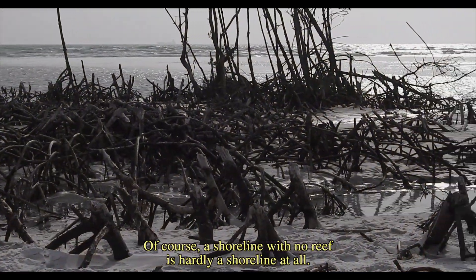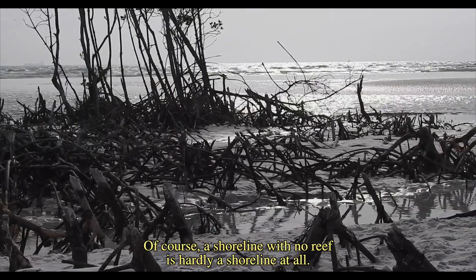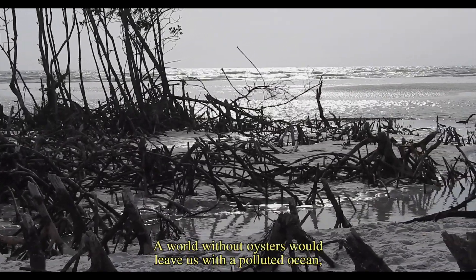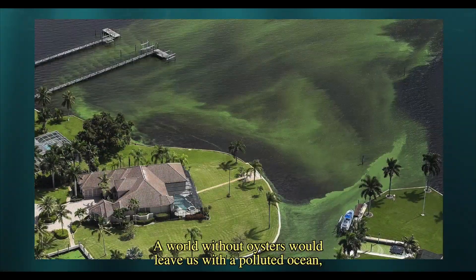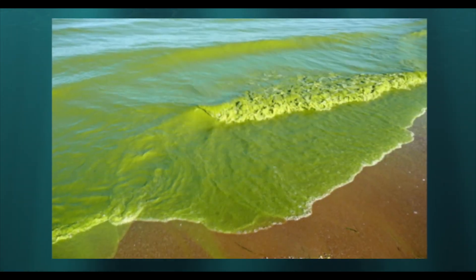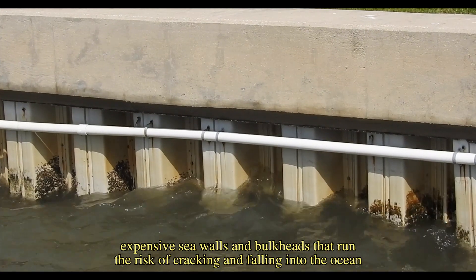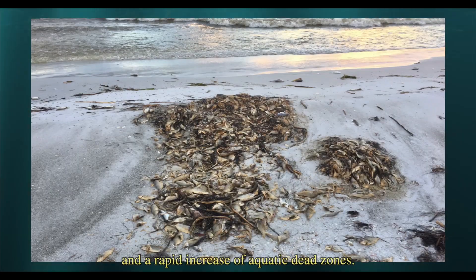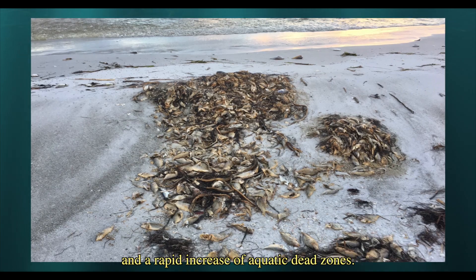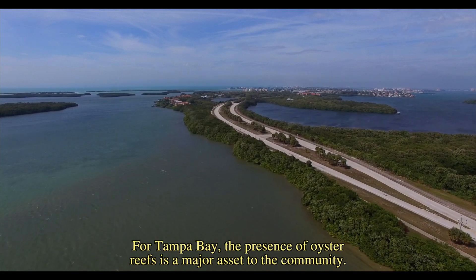A shoreline with no reef is hardly a shoreline at all. A world without oysters would leave us with a polluted ocean, frequent algae blooms, expensive sea walls and bulkheads that run the risk of cracking and falling into the ocean, and a rapid increase of aquatic dead zones. For Tampa Bay, the presence of oyster reefs is a major asset to the community.